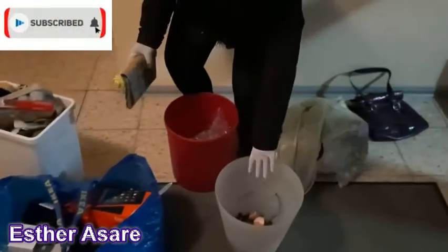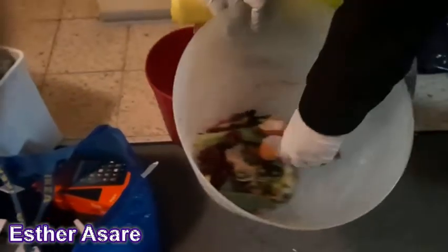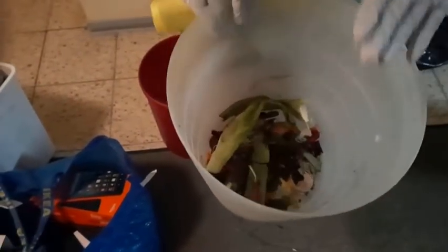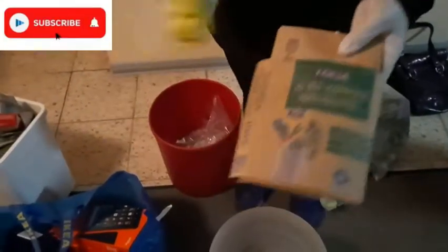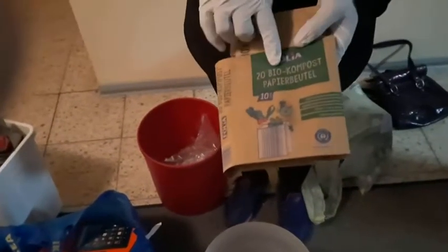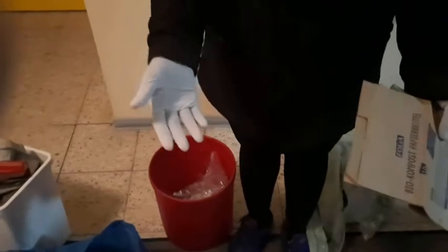Here is the organic waste container — for meal scraps and anything food-related. I have eggshells here. Anything related to food, your kitchen waste, should go into this. I have a container I pour it into. Alternatively, you can use a biocomposable paper bag and pour your organic waste into it. You can also use a tissue or newspaper to collect the organic waste. If you have a flower in your room and would like to dispose of it, always put it in the organic waste.